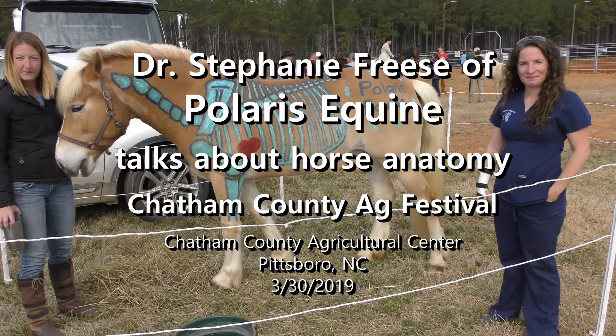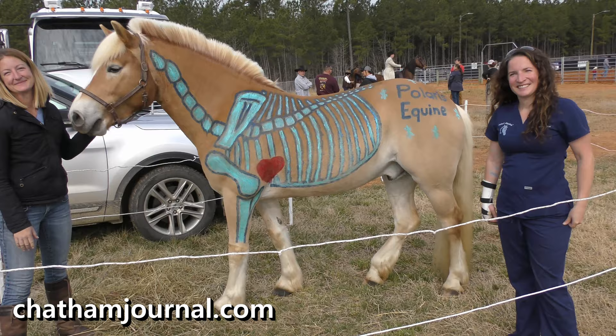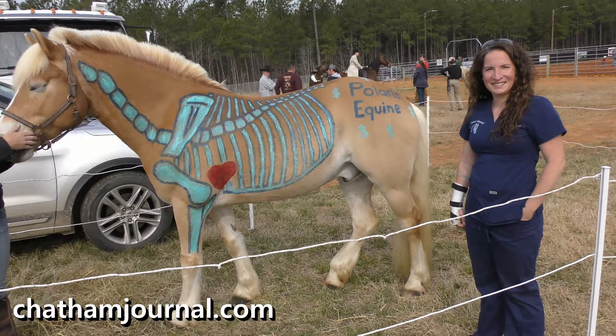We're at the Chatham County Ag Fest here in Pittsburgh on March 30th with Stephanie and Rebecca — Stephanie's on the right, Rebecca is on the left. I had to stop because just look at that horse!